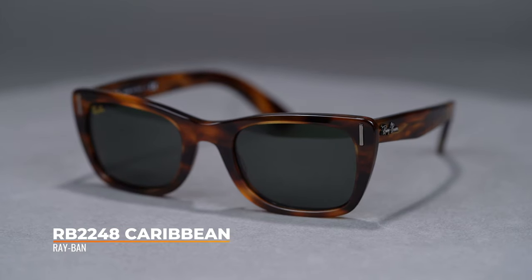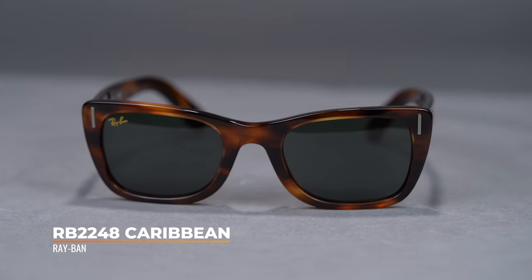A vintage style pulled from Ray-Ban's archive, the Caribbean is reintroduced for the modern era. Available in a 52i size, it has a SportRx frame width of 131, which translates to a unisex medium.